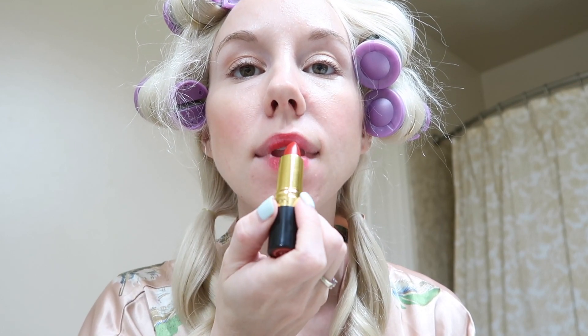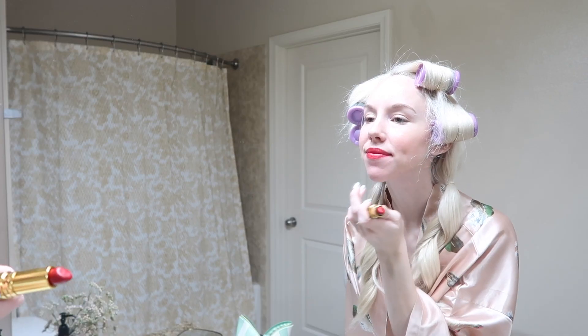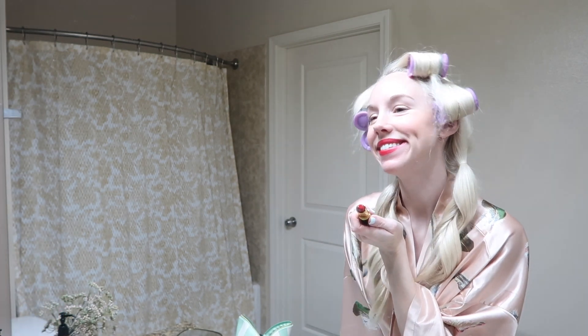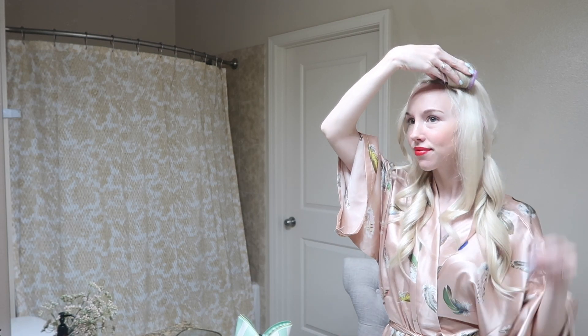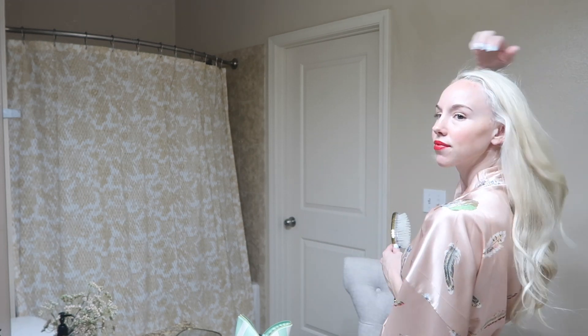In the 1940s, makeup was meant to be very natural looking, and the red lip was the go-to color — it symbolized victory. When it comes to classic 1940s hairstyles, I'm still learning and practicing off-camera, but I thought a simple curl would work nicely.